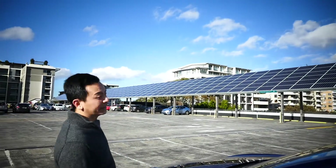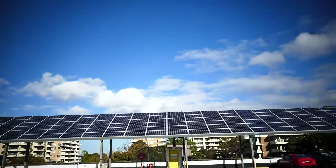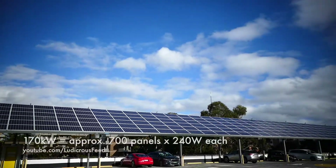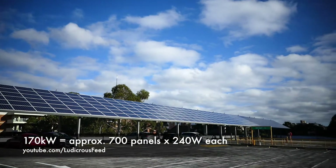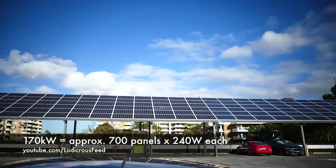It starts from one end of the car park all the way across to the other end. And if you go to their website, it says that it is a 170 kilowatt installation — that is 700 panels at 240 watts each.